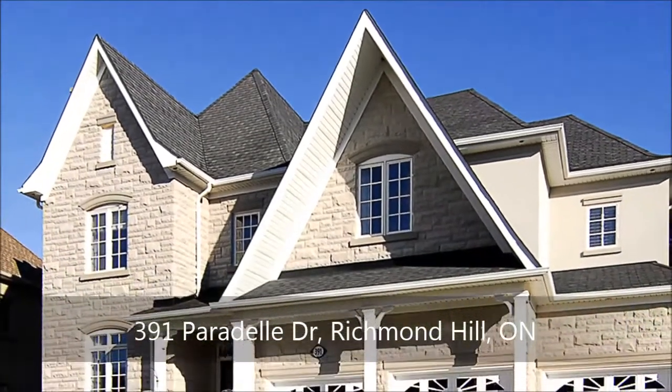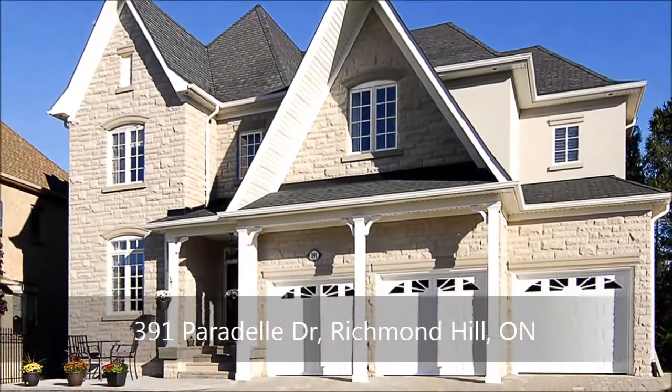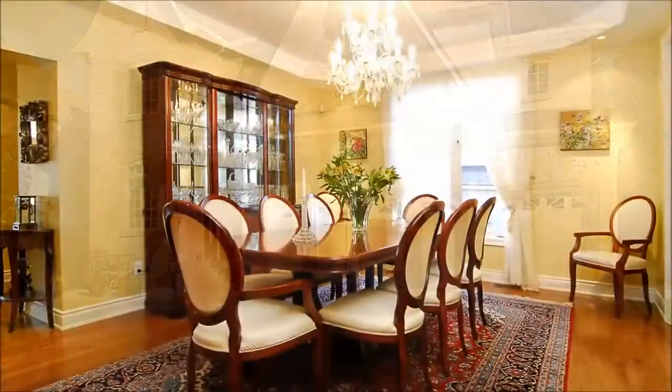An interlocked driveway ushers you to the three-car garage of this stately six-bedroom family home. Main floor access is granted from here, and from the covered entry beyond a charming patio.